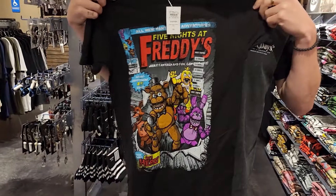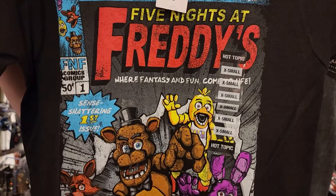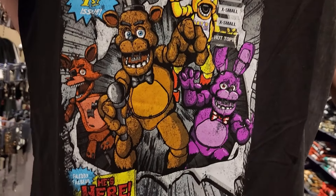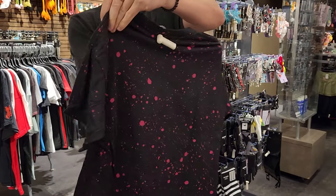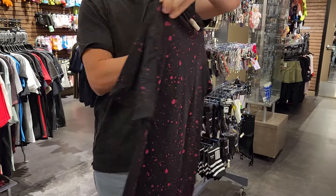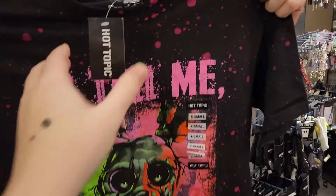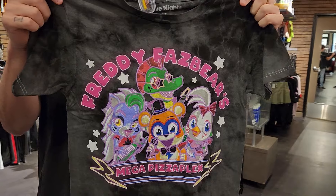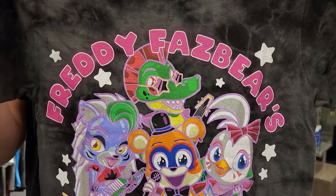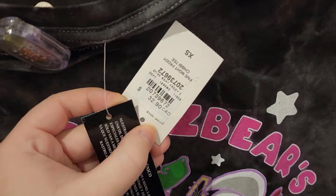This shirt looks super cool — it looks like the front cover of a comic book with little nods to FNAF through the design. As hard as it is to say no, I've gotta tell Jacob to put it back. The Springtrap shirt is neat too — it says 'So tell me, what do you fear?' on the front and has a cool pink and green vibe going on. Makes me think of a watermelon — watermelon Chica maybe? Look at how adorable the Glamrock characters are on this next shirt. I love the gray tie-dye vibe; it really makes the design pop.